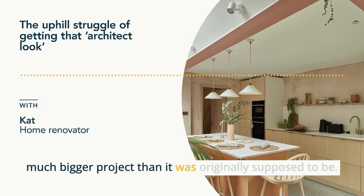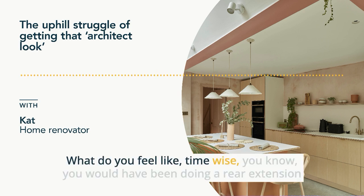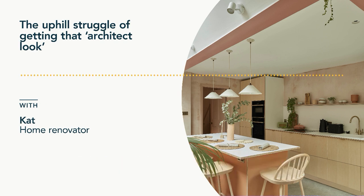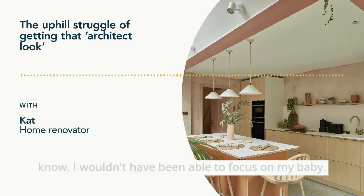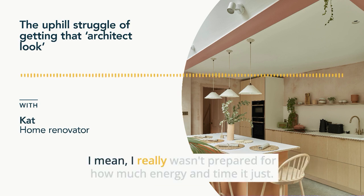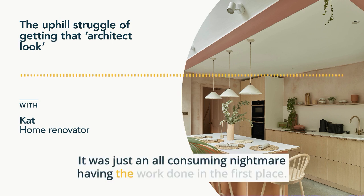It just became a much bigger project than it was originally supposed to be. What do you feel like time-wise? Because you would have been doing a rear extension and a kitchen replacement with a small baby — does it feel more manageable now? There's pros and cons. If we'd done it three years ago, it would have consumed my maternity leave and probably would have spoiled it, because I wouldn't have been able to focus on my baby. It just takes up so much of your brain space. I really wasn't prepared for how much energy and time it consumed. It was just an all-consuming nightmare having the work done.